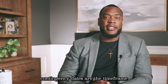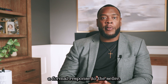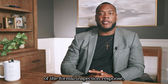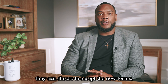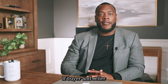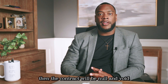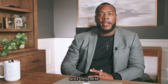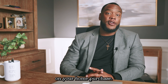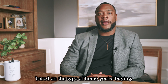Please remember that the inspection contingency dates are the time frame to both perform the inspections and submit a formal response to the seller. Once the seller is in receipt of the formal inspection response, they can choose to accept the new terms, negotiate on the terms, or deny the terms. If buyer and seller cannot come to a new agreement based on the inspection report findings, then the contract will be null and void and deposits will be returned to the buyer. We always suggest getting a home inspection on your home purchase, and we're happy to advise which inspections are right for you based on the type of home you're buying.